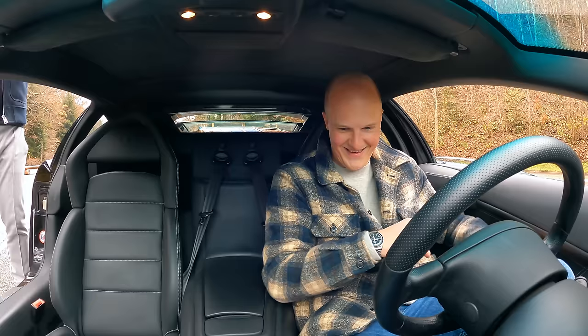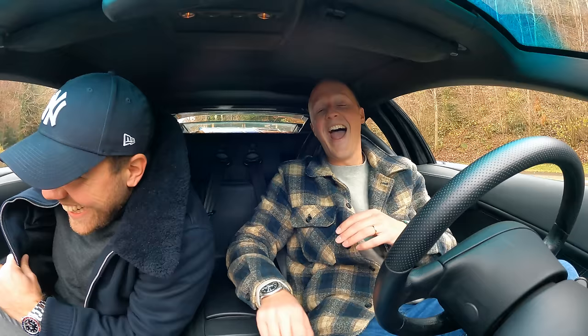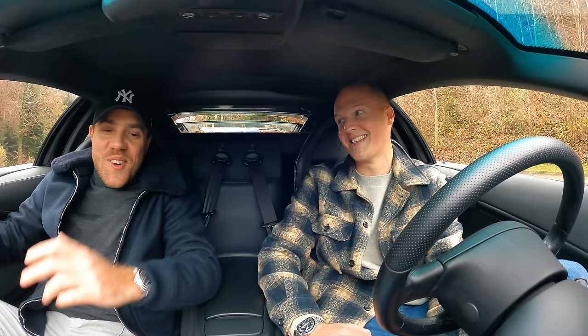Oh, my Lord. Everyone, meet Yannick from Gasoline Culture, the legend that has arranged today's filming opportunity. Thank you so much for this. I'm a little bit intimidated.